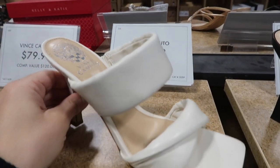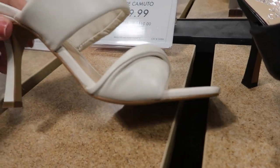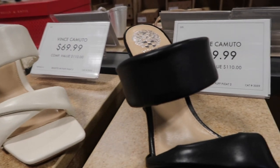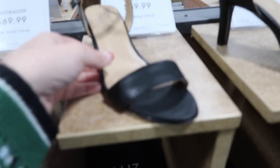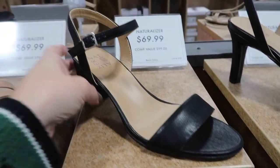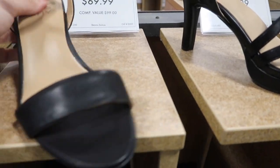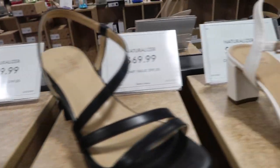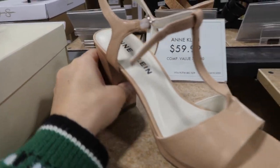Also new from Vince Camuto are these slides with a double band and really nice padding — square toe with a smaller heel in a nice off-white, also in black, $69.99. Seeing lots of cute ones from Naturalizer — made for comfort but really cute — chunky heel with a rounded toe and ankle strap, $69.99, also comes in white.